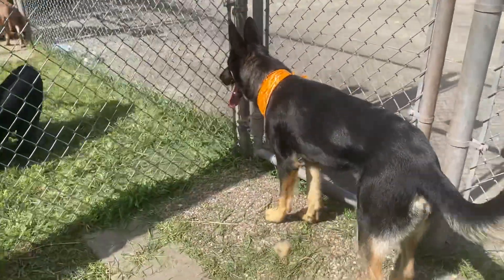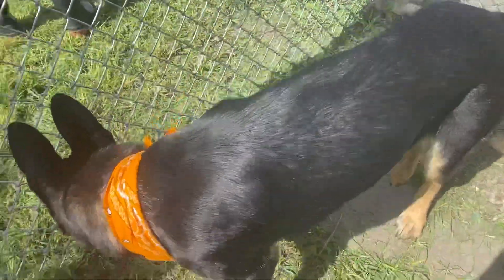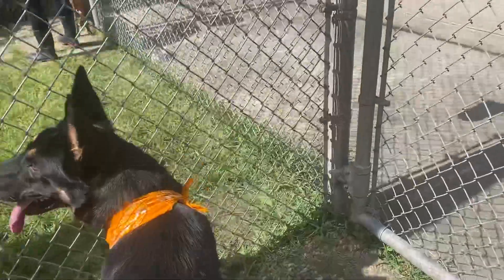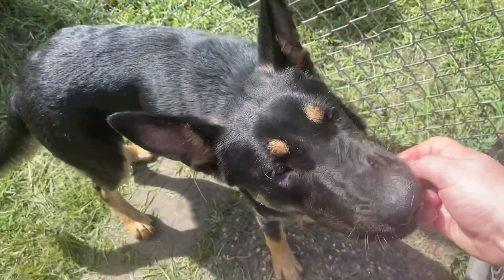This guy is so handsome. And he's been a great dog to take pictures with. Really nice. Like I said, very interested in what's going on around him. He's looking at Hazel right now. Come here, buddy. Look at this face. It's just so pretty.